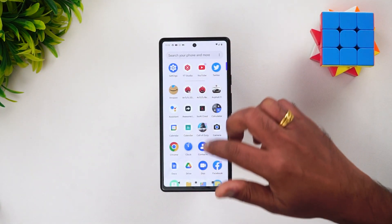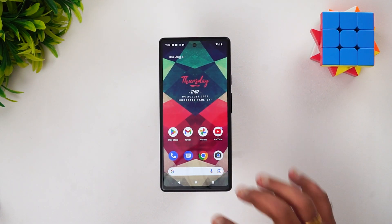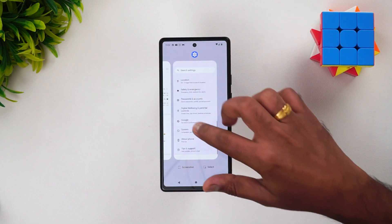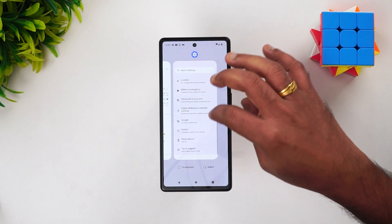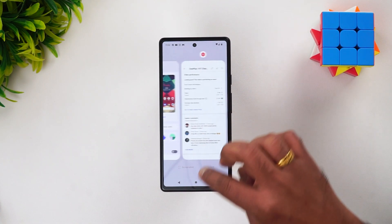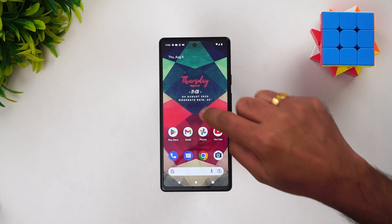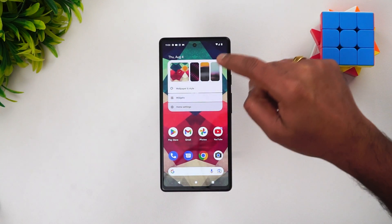The options are more or less similar to Android 12. This is the Android beta version and this is how the UI looks. Looking at the navigation and multitasking options, you can see the screenshot and select option is there — nothing major beyond that is included here.